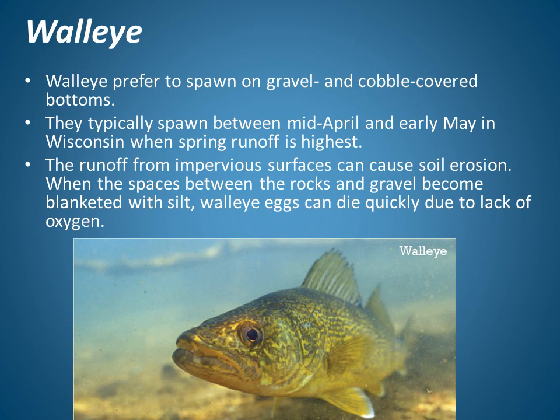Let's look at walleye. Walleye prefer to spawn on gravel or cobble-covered bottoms. They typically spawn between mid-April and early May in Wisconsin, when spring runoff is highest. The runoff from impervious surfaces can cause soil erosion. When the spaces between the rocks and gravel on the base of the stream become blanketed with silt from erosion, walleye eggs can die quickly due to lack of oxygen.